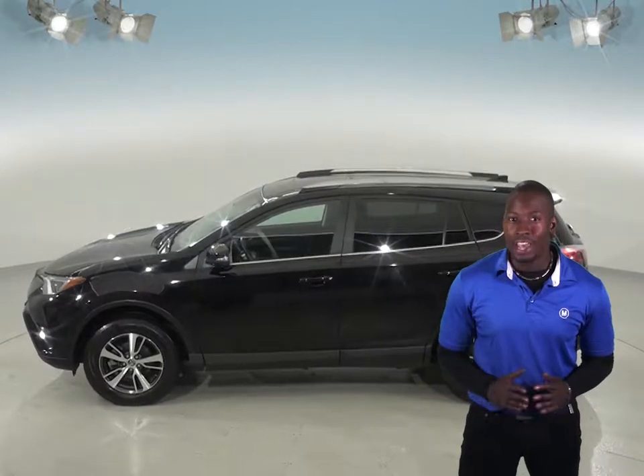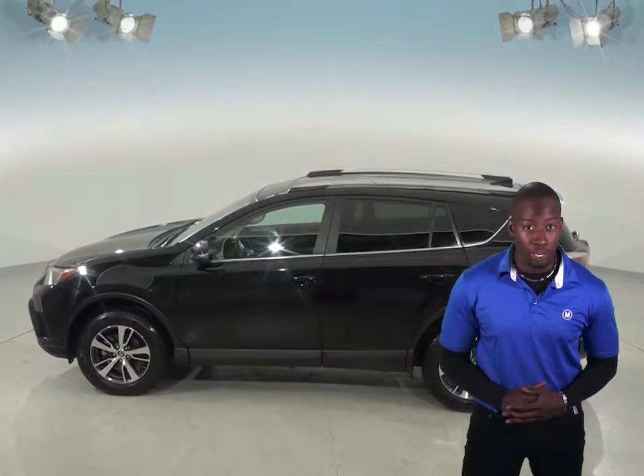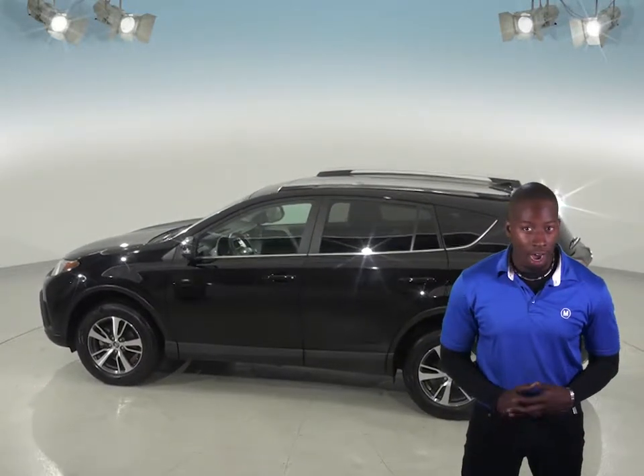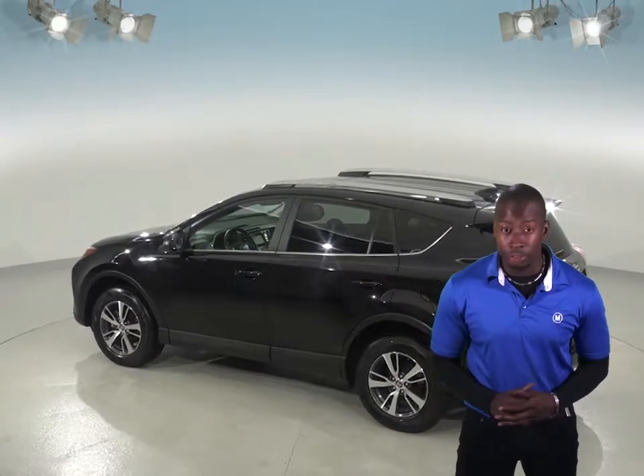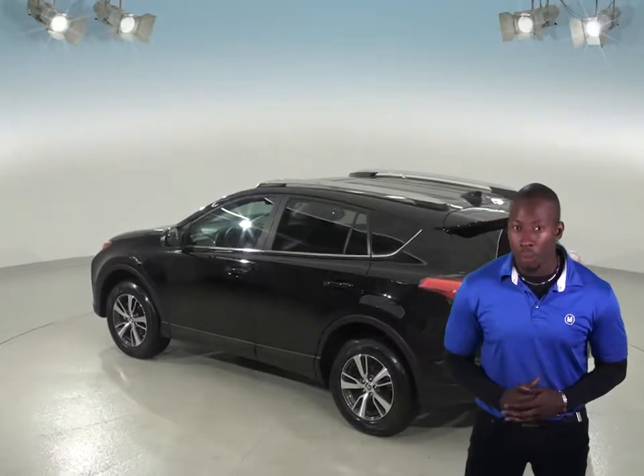For entertainment, you will have endless options with the AM-FM radio, CD player, and aux input. And with this RAV4's Bluetooth capabilities, you can connect your phone to this car wirelessly.